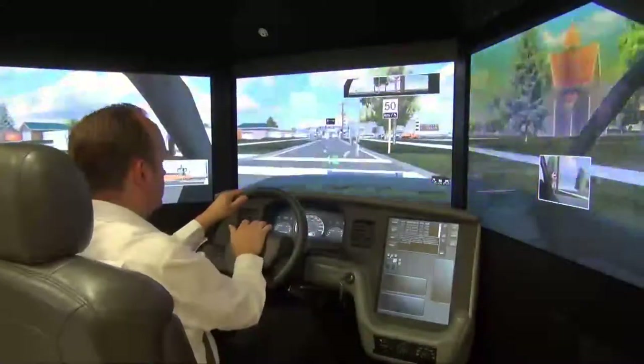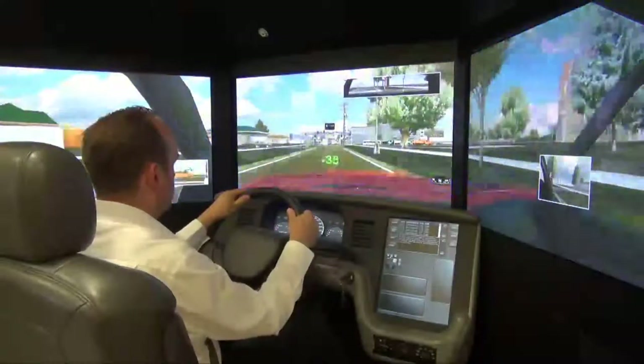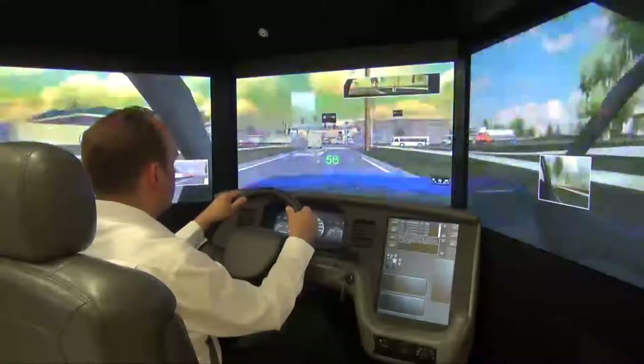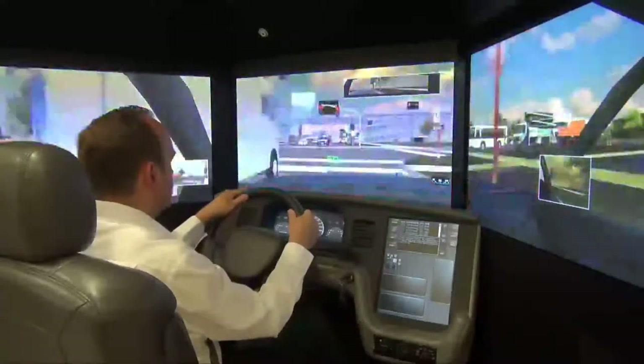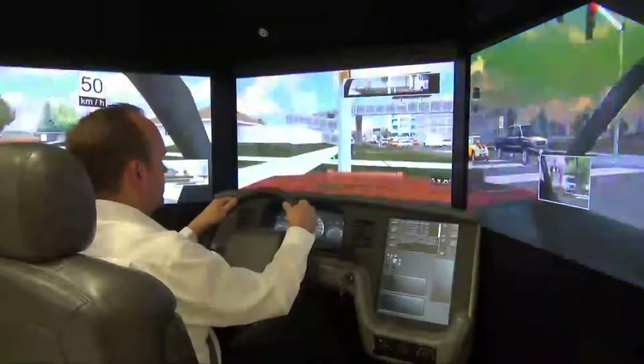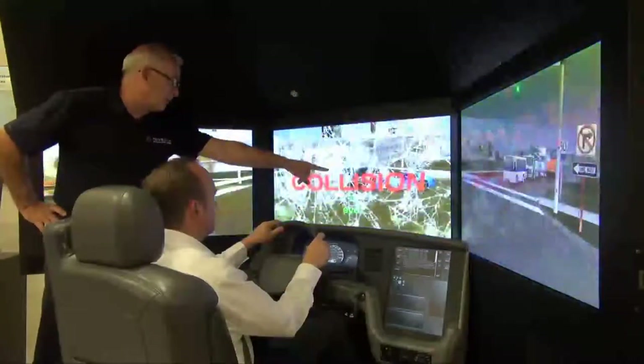In this scenario, the participant is responding to an emergency through busy city streets. As he approaches the intersection, he fails to see the other vehicle on his right. The result is a collision that could have been avoided, and this is pointed out by the instructor using the simulator's replay function.